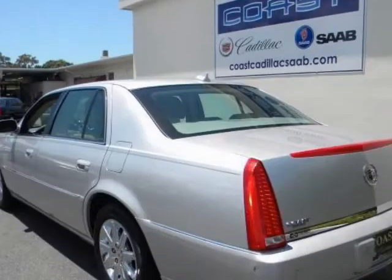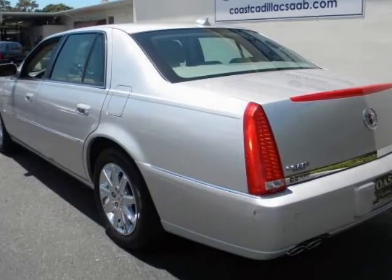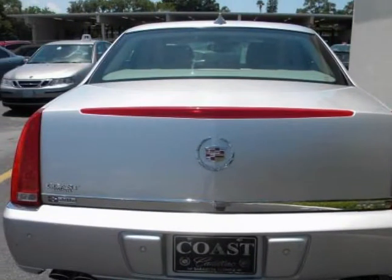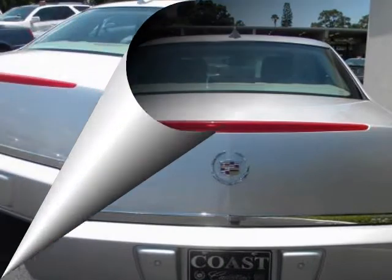to trade for the absolute finest, lowest mileage automobiles you can find anywhere, and this one-owner DTS is a great example of the highly desirable inventory we have for your consideration.